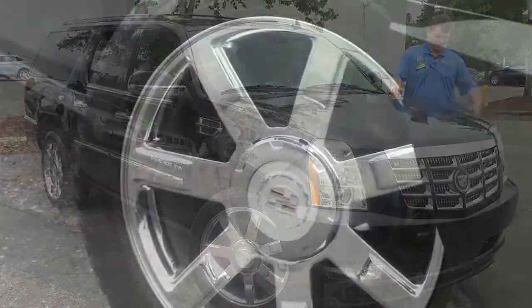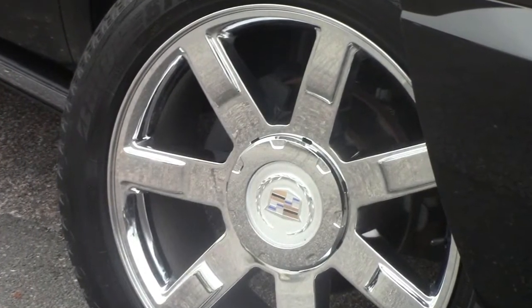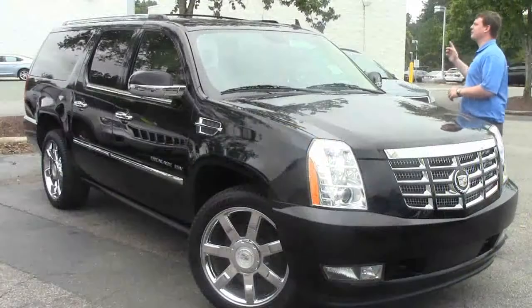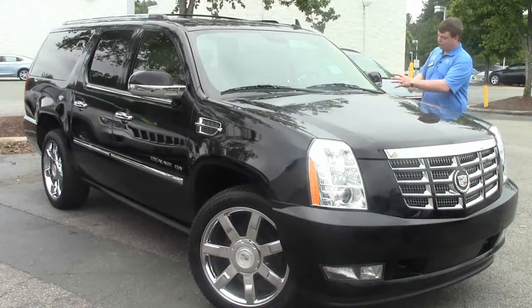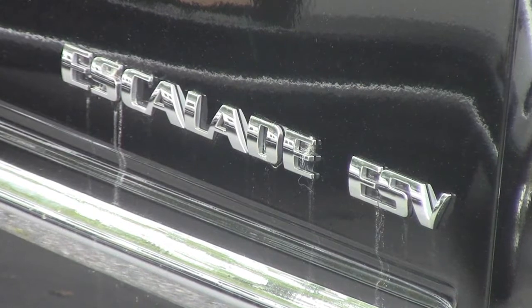22-inch chrome wheels with nice brand new tires. We've got the chrome grille with the big Cadillac symbol out front. This has tinted windows all the way around, a roof rack, sunroof, chrome around the mirrors and the sides, and again — 22-inch chrome wheels.